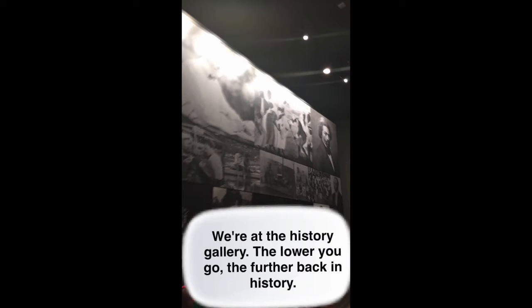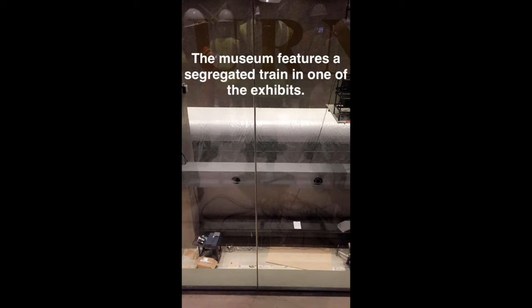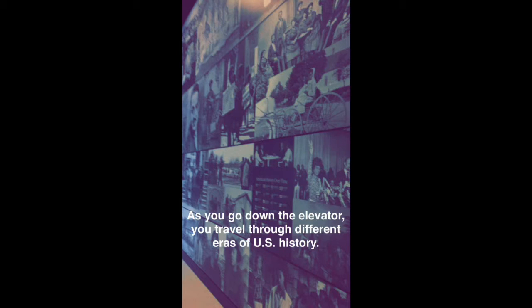Here we're at the History Gallery. The idea is that the lower in the museum you go, the further you go back in history. The museum features a segregated train in one of its exhibits. As you go down the elevator, you travel through different eras of U.S. history.